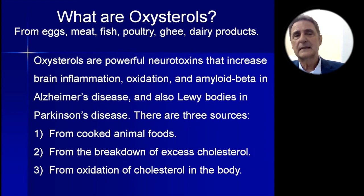Foods with a high amount of cholesterol include eggs — very high — meat, fish, poultry, ghee, and dairy products, as well as shrimp and others not listed here. Oxysterols are oxidized cholesterol. They are neurotoxins that increase brain inflammation and amyloid beta. In Alzheimer's disease they are increased, as are Lewy bodies in Parkinson's disease.